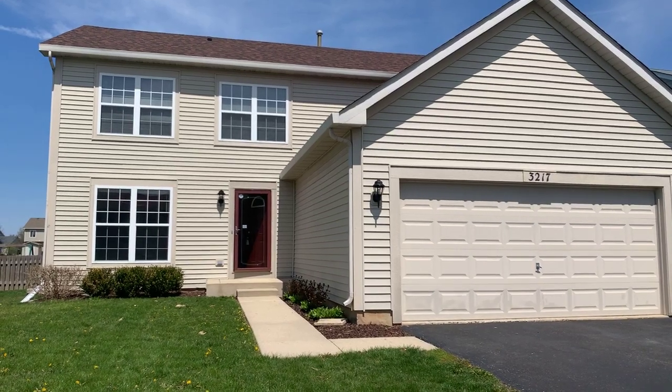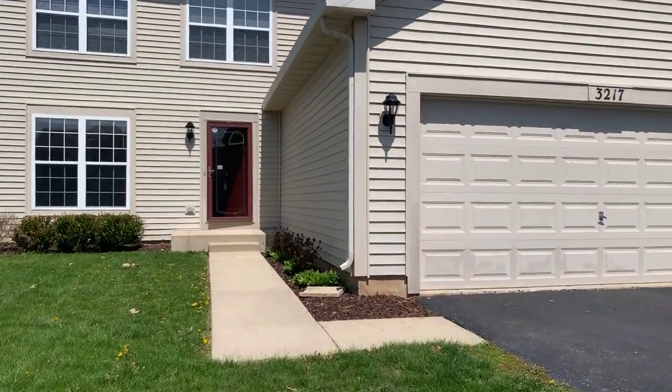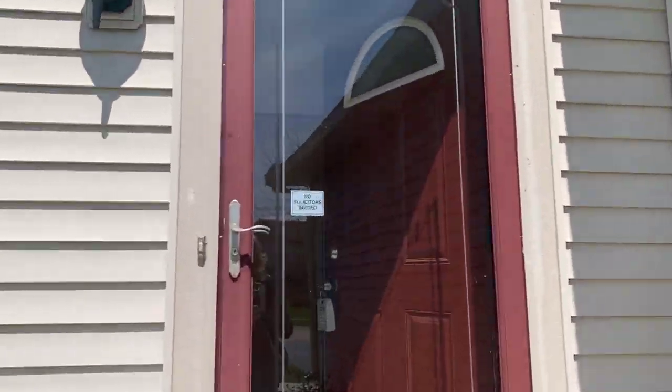Today we're here at 3217 Alyssa Street in Plano for a visual walk-through. The property has vinyl siding, a front storm door, and a new roof.